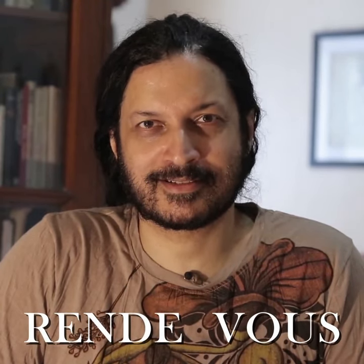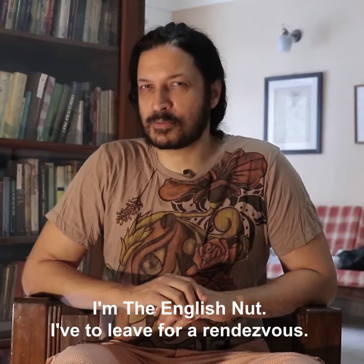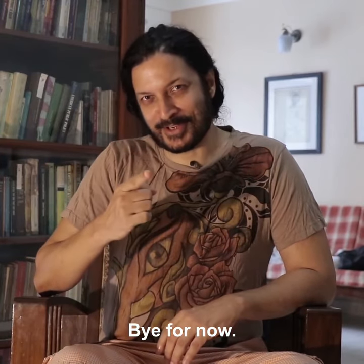I'm the English Nut, and I have to leave for a special rendezvous, so it's bye for now.